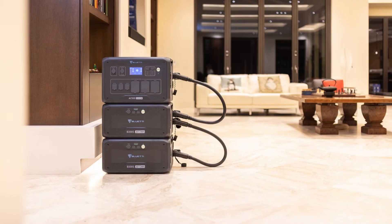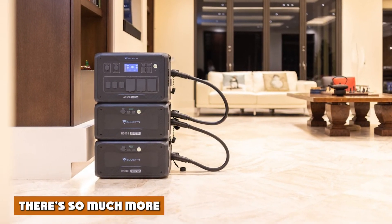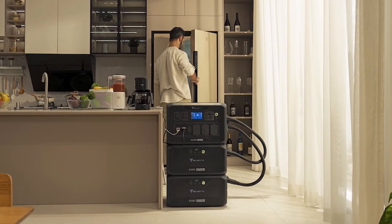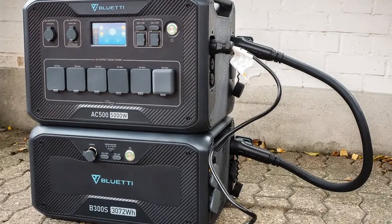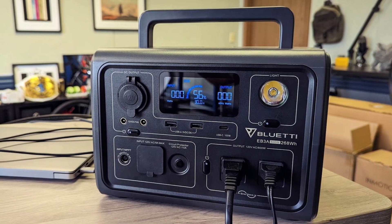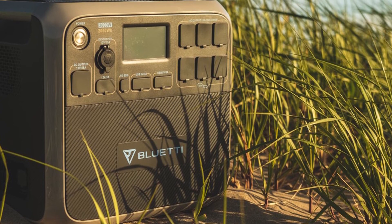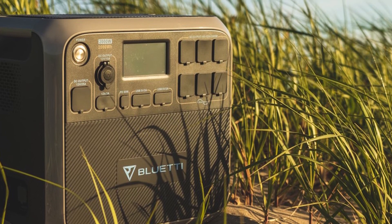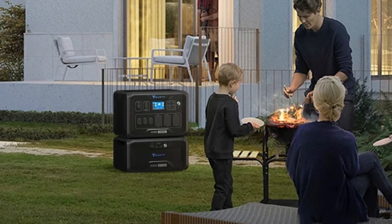Bluetti is dedicated to building a more sustainable future and has been doing so ever since its original launch of the AC300. This new system, the AC500, is a fully upgraded version with better capabilities. The 5,000-watt pure sine wave inverter, for instance, runs high-power devices including demanding appliances without any hassle. Thanks for watching — if you have any questions or information to share, please leave a comment.